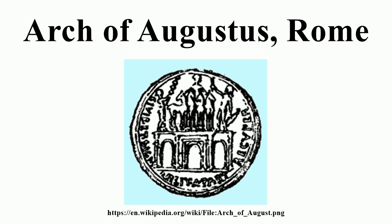Its appearance is known from Augustan coins. It had three passageways, the first such arch in Rome, and served as a model for the Arch of Septimius Severus, which was in turn the model for the Arch of Constantine.